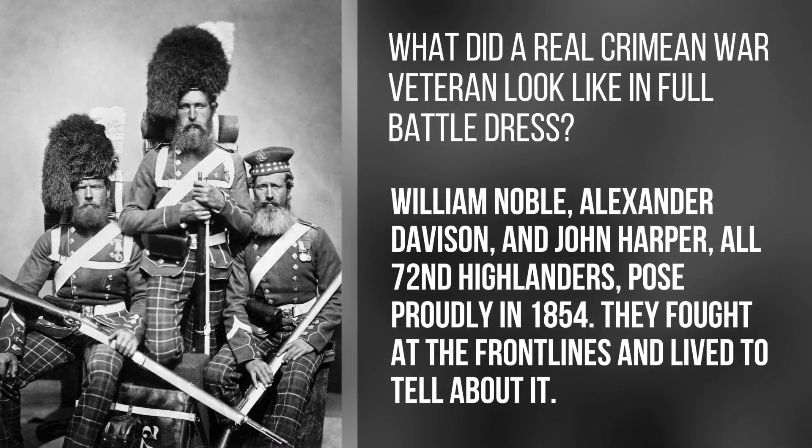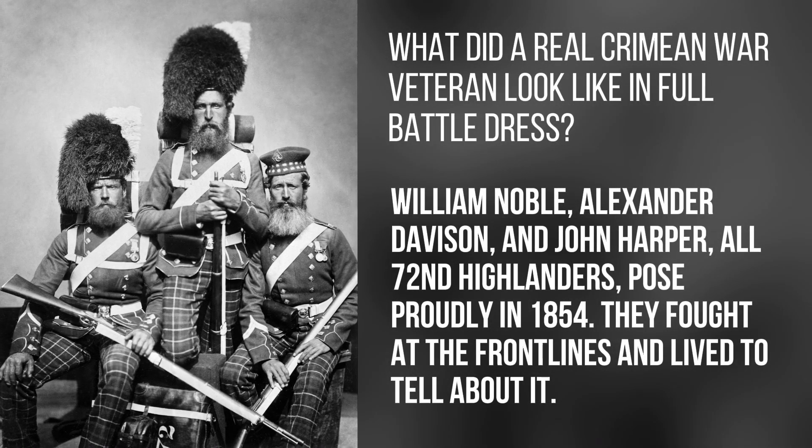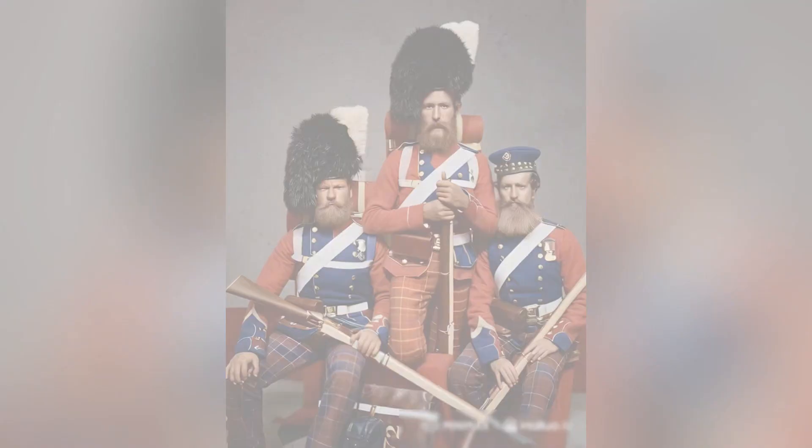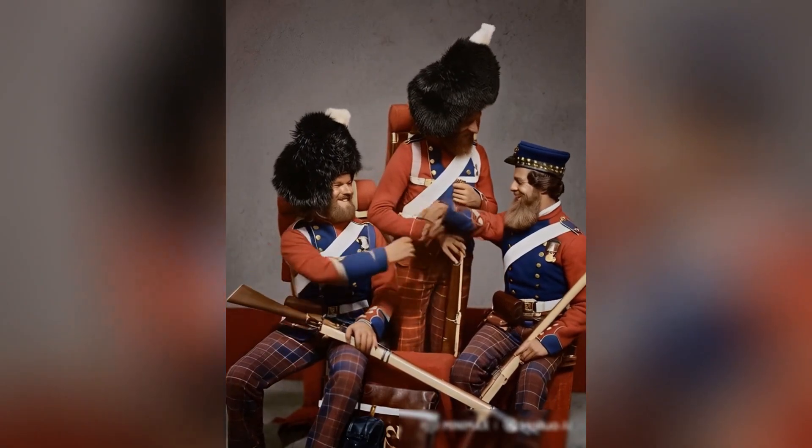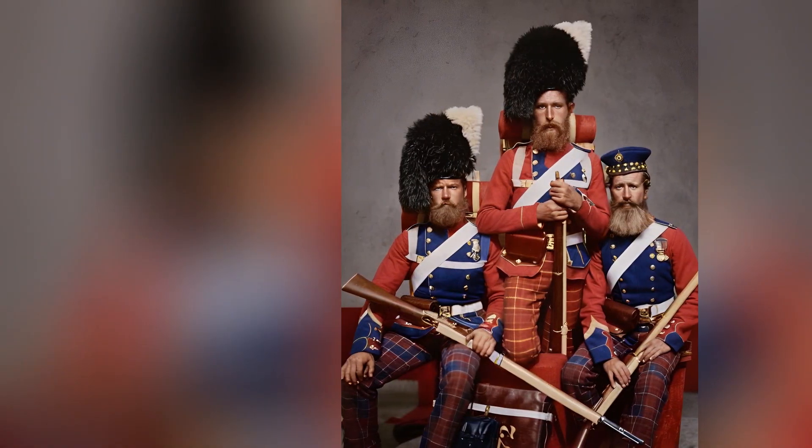What did a real Crimean War veteran look like in full battle dress? William Noble, Alexander Davison, and John Harper, all 72nd Highlanders, pose proudly in 1854. They fought at the front lines and lived to tell about it.